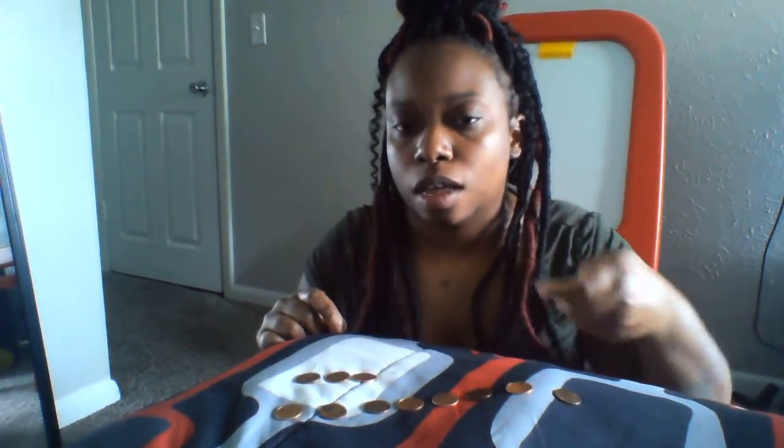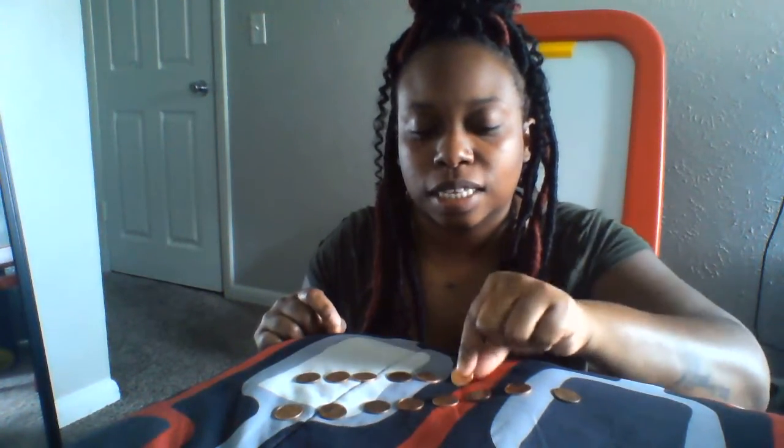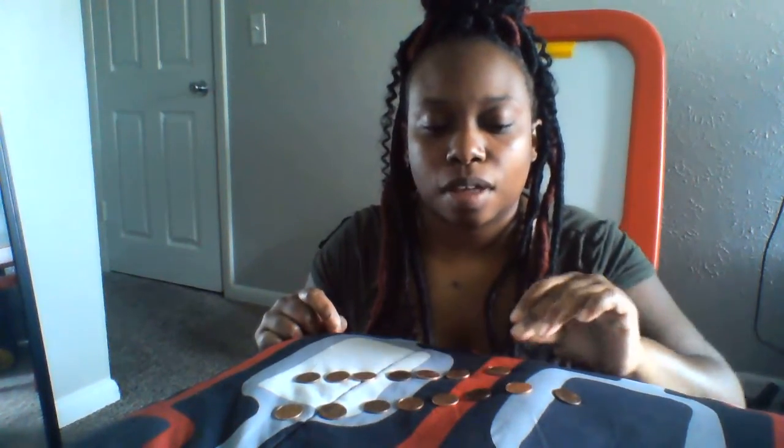And I found seven pennies. Let's count out. And what are we trying to find out? How many pennies I had all together. So let's count our pennies all together to see how many pennies did Ms. Tucker have all together.